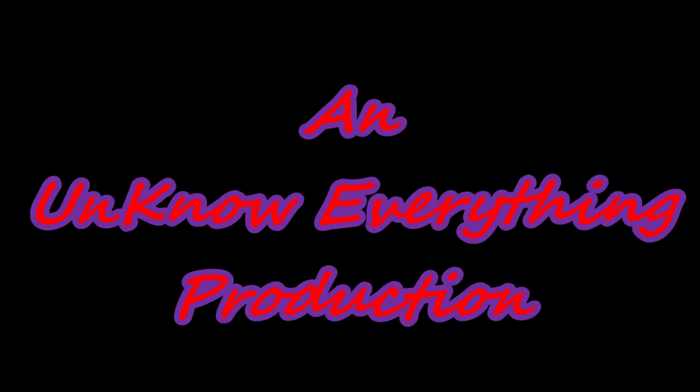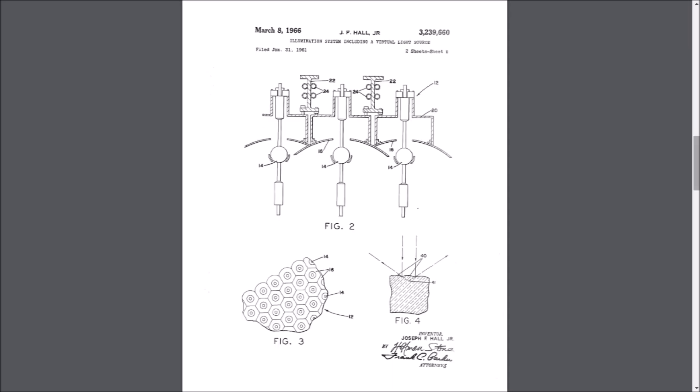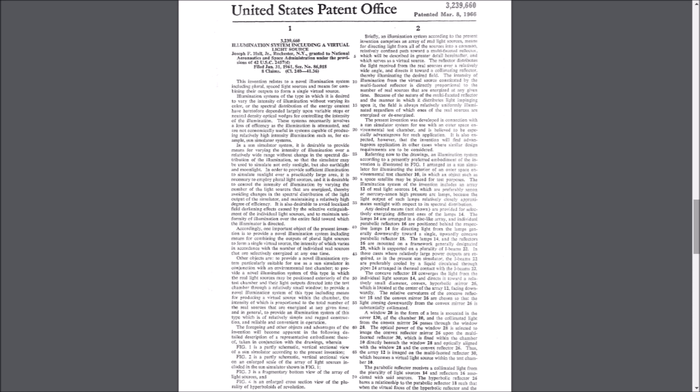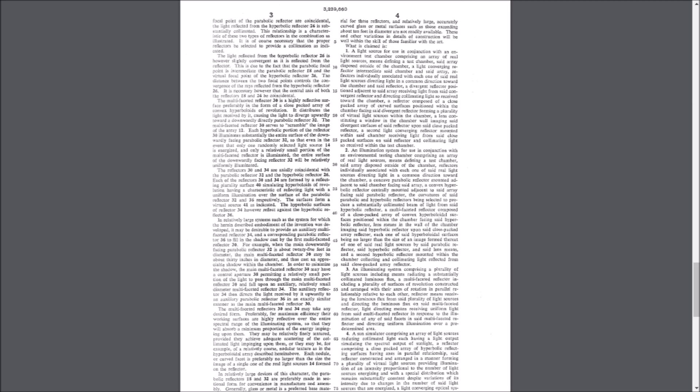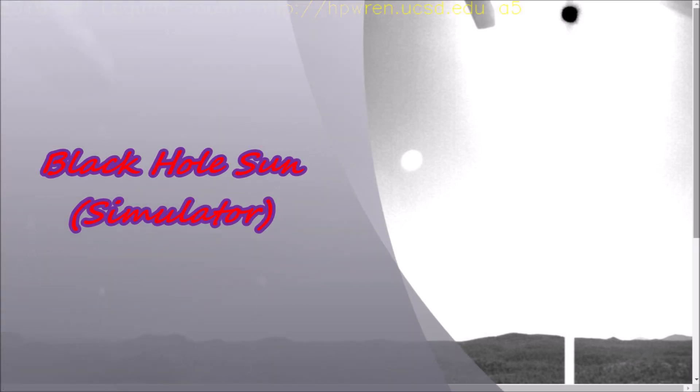Hello, today it is November 10th, 2019. Today I'm going to show you the Sun simulator. I'm going to try to do my best to prove to you that it does exist by starting out with showing you the patent from Bausch & Lomb. This patent gives you an idea of what we're going to be looking at here in the next few pictures and also some clips. You may need to pause the video and take a look at what this patent actually says in order to get an idea of what their purpose or intention may be.